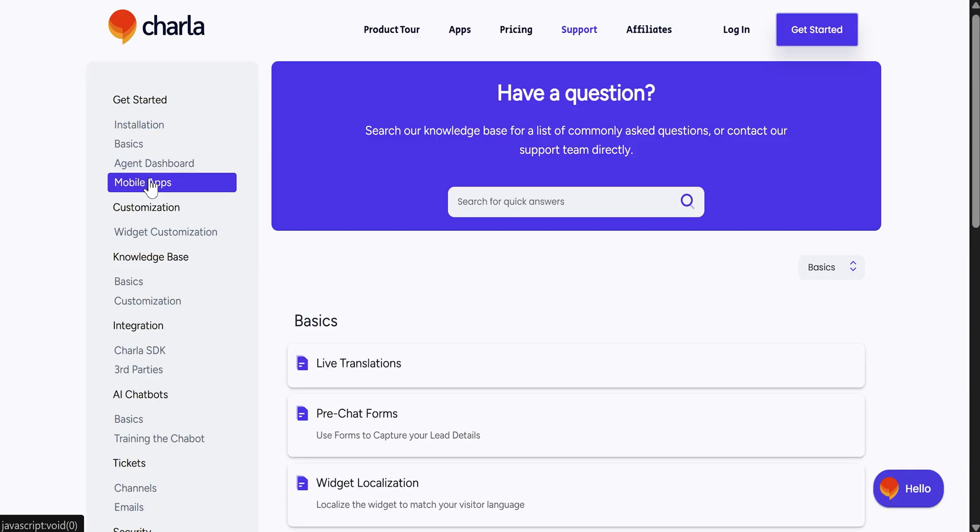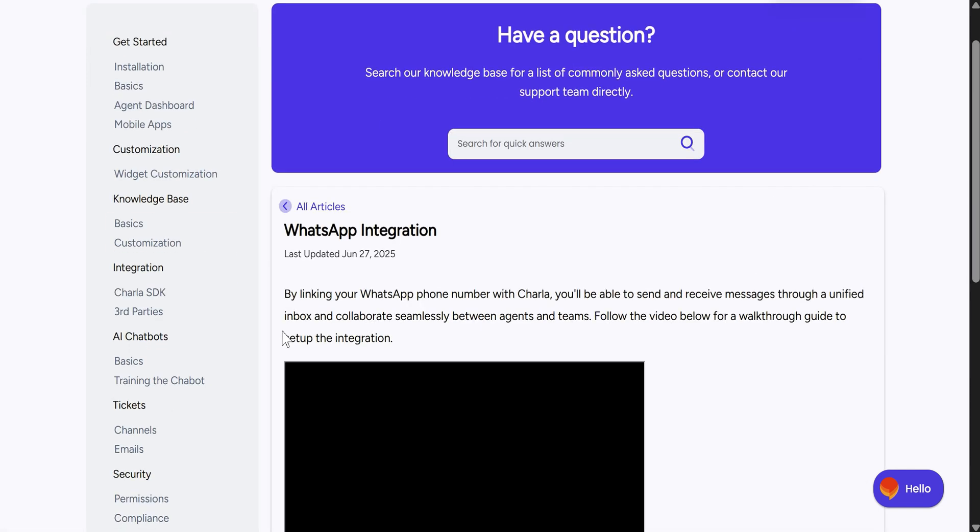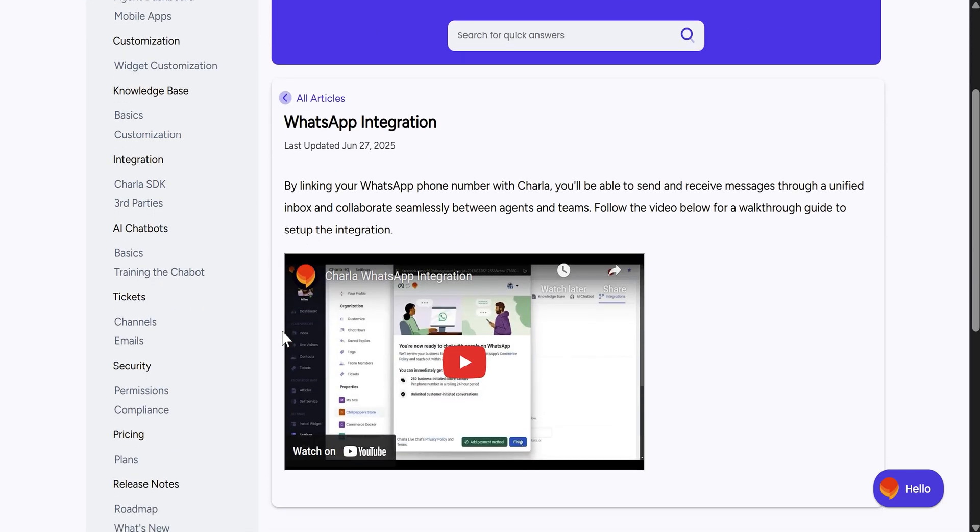What makes Charla even more powerful is its ability to embed your entire knowledge base in your chat widget or a dedicated FAQ or knowledge base on your own website. Visitors can search for answers directly, offloading your agents from the most frequently asked questions. This means your team can focus on more complex inquiries while ensuring customers get the information they need quickly.